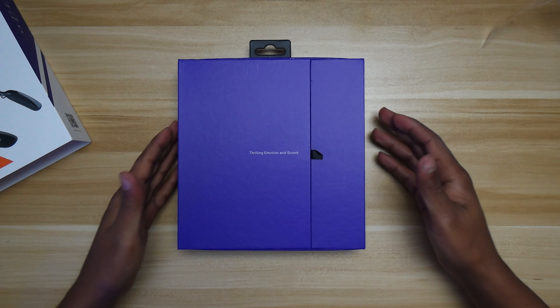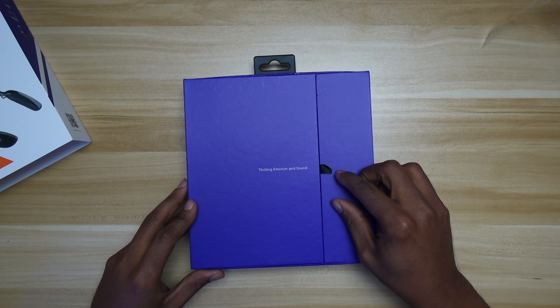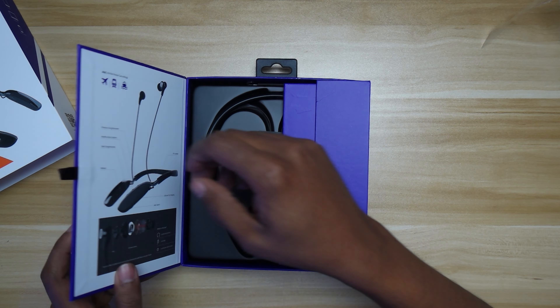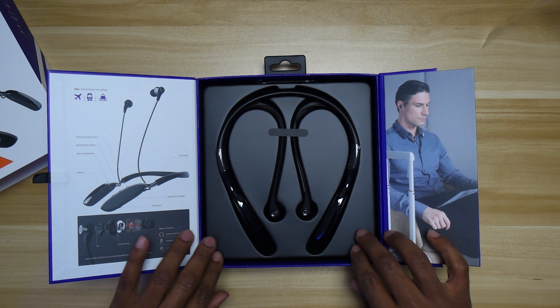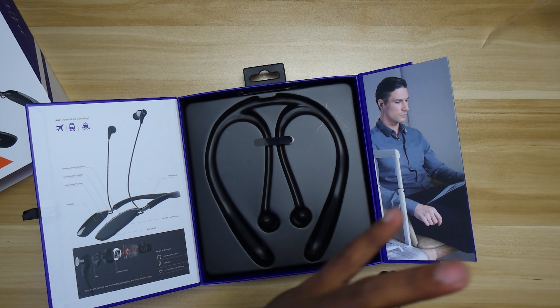It's in a nice purple box — you can see the box right there. It's got this little black flap right here, and if we pull it up, it says 'thrilling, emotion, and sound.' These guys package it very nicely. This is really, really nice. Nice box. I hope there's some charge in it because we are going to test it out.